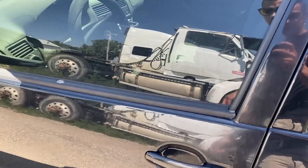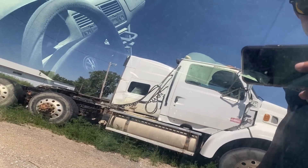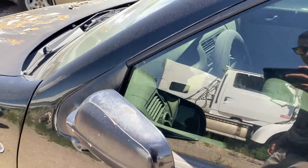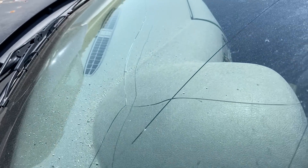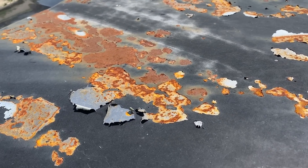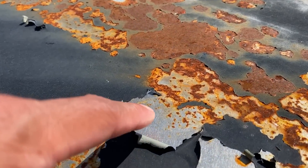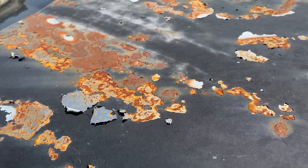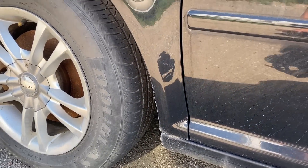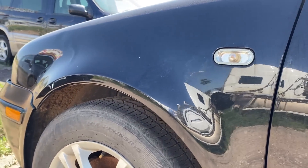It looks like it had tan leather interior but it's kind of destroyed — looks like it's been here for a hot minute. The hood — I found bare metal right there, just peeling away. But somehow the driver's side fender is in perfect shape.